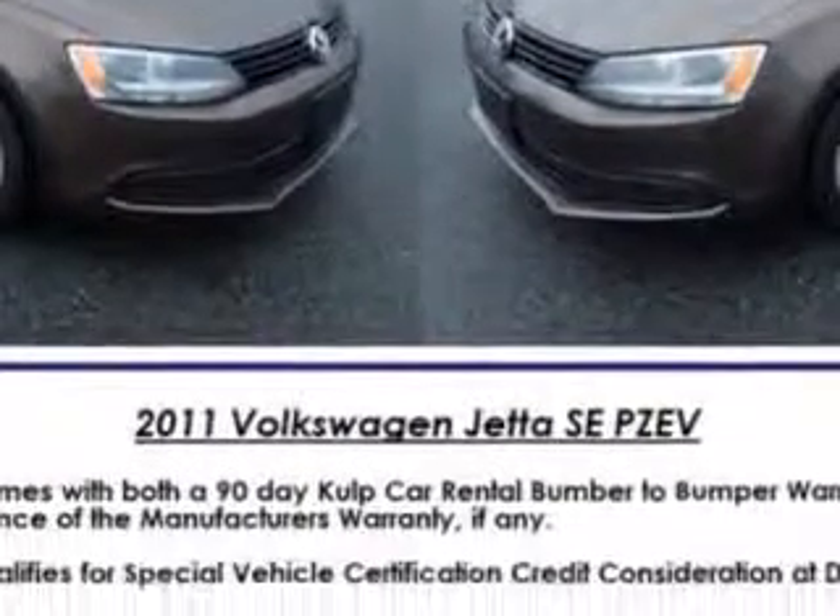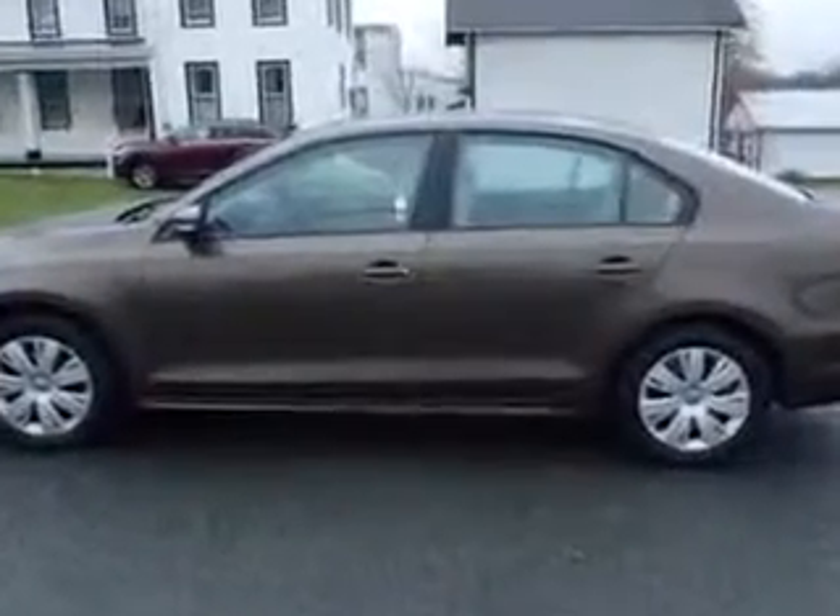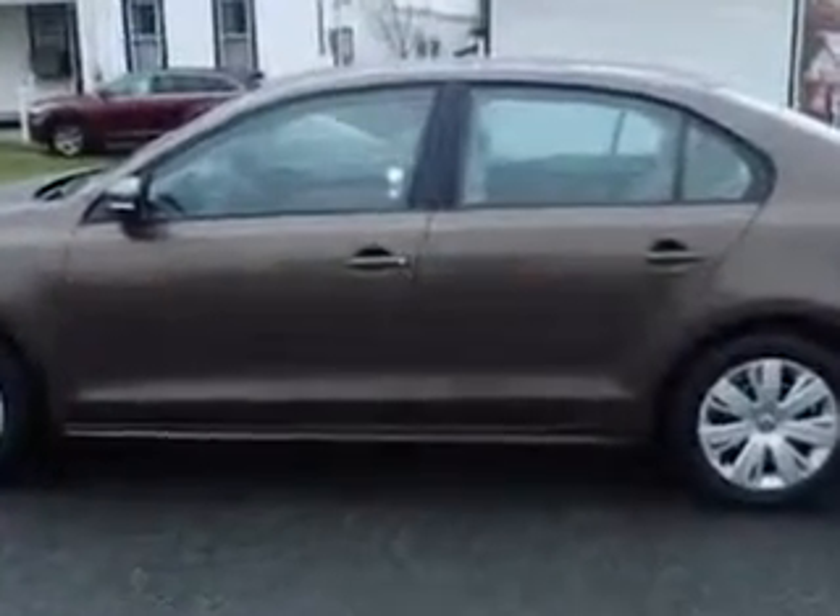Windows, rear defogger, suspension front shock type: gas shock absorbers, power windows remote operation, suspension front shock type: telescopic, suspension front arm type: lower control arms.